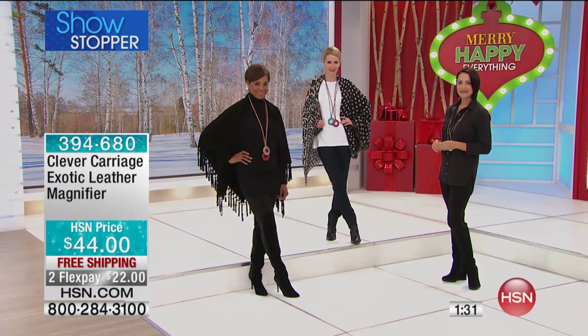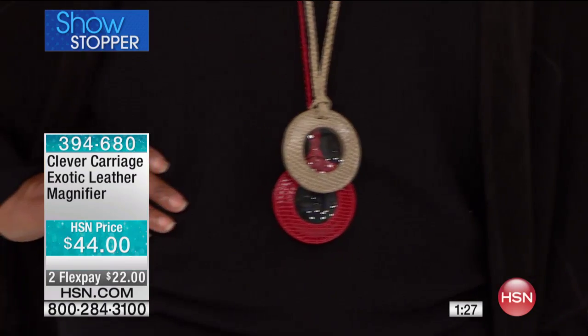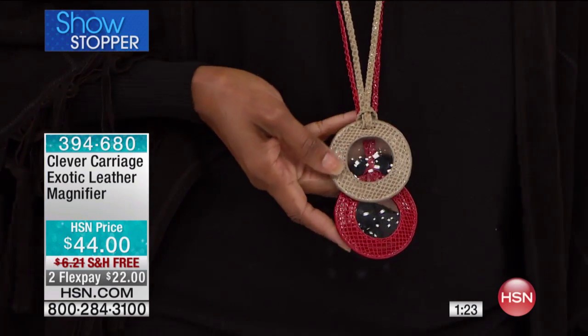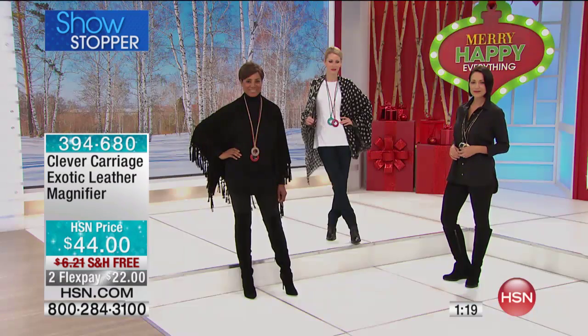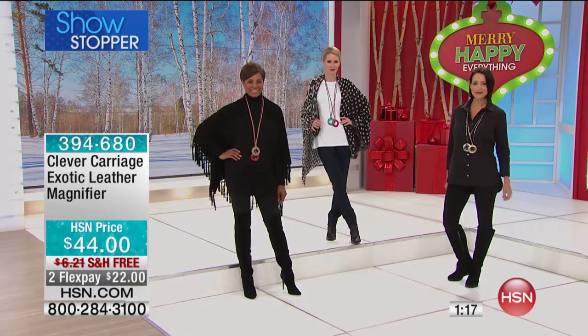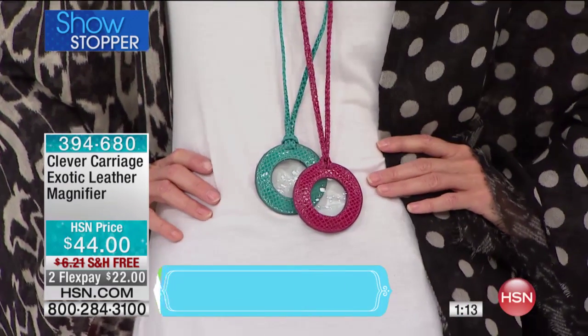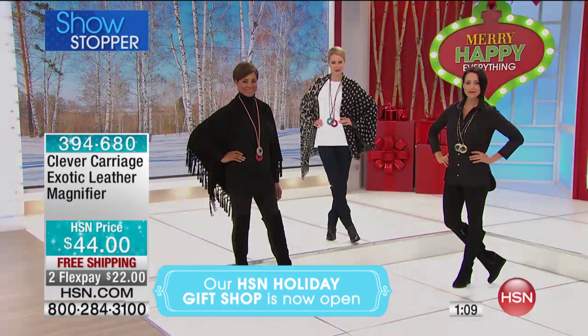We only have about 170 of these — super limited. You can layer them up. If you'd like to pick this up, we don't have a lot of them, but this is a perfect gift. I work so hard to bring unique items that your friends are going to be so impressed with. You want to be known as a clever, powerful woman.